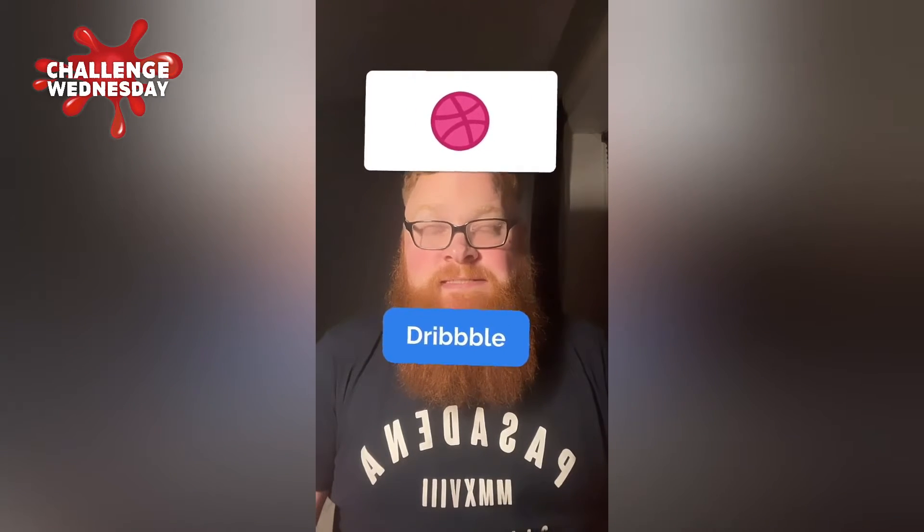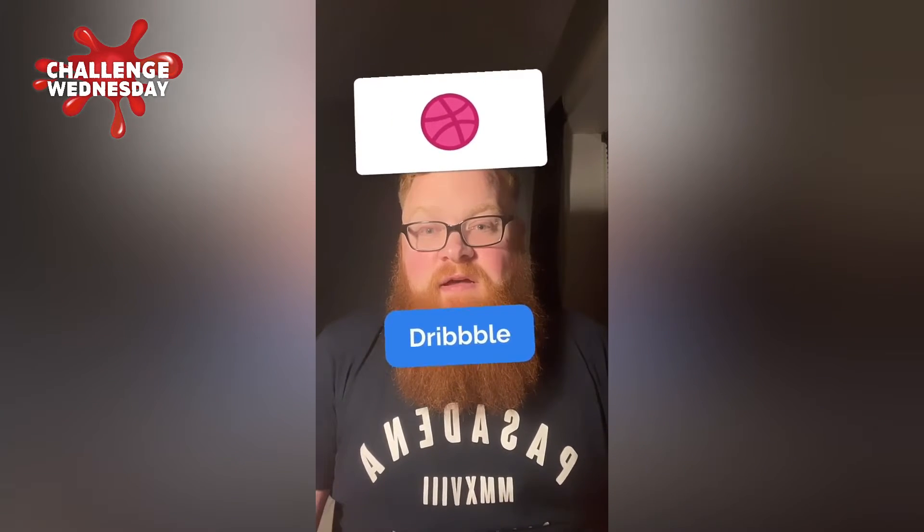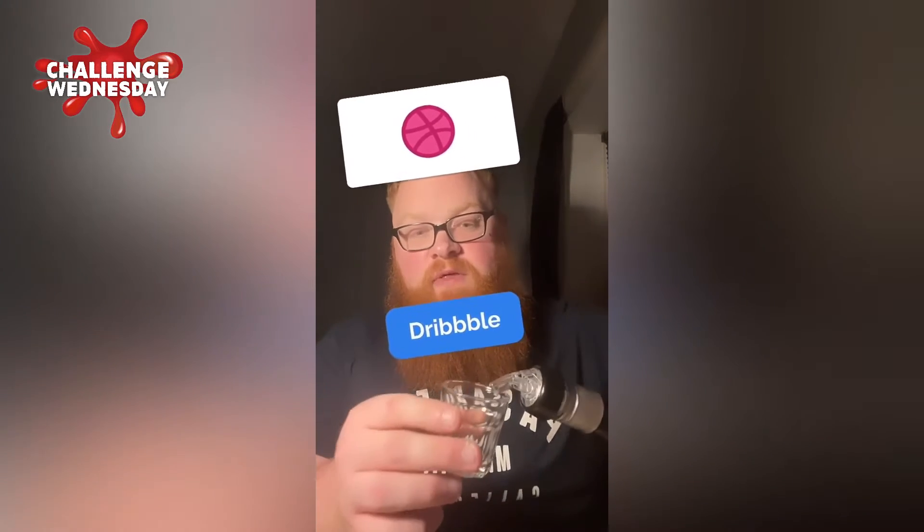First logo — is that Baskin Robbins? Dribble. Based on the difficulty of that, I think we're just going to do the raspberry sours, because I didn't have a clue what that was.